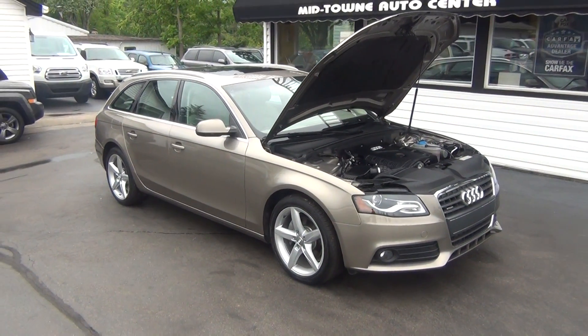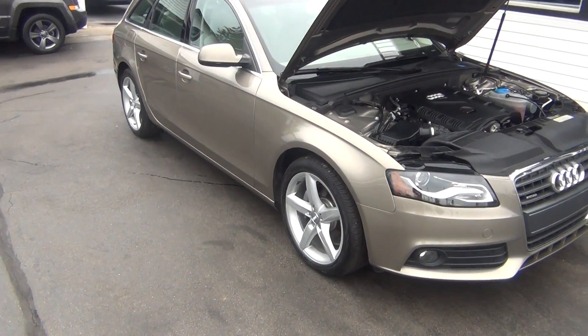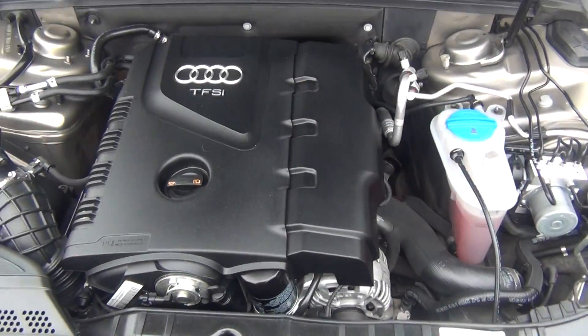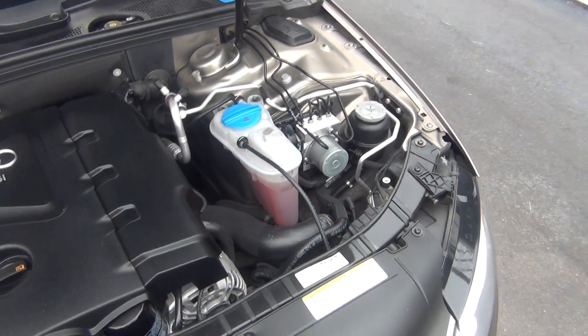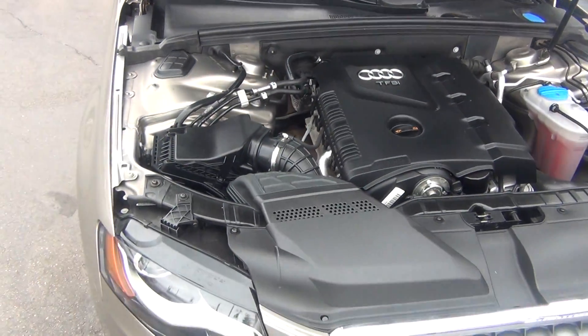Hello and welcome to Midtown Auto Center. My name is Paul and today I'd like to thank you for taking a look at our 2011 Audi A4 2.0 Turbo Quattro Premium Plus. I know that is a lot, but when I tell you this bad boy is a lot to take in — it has got every single bell and whistle you could ever want and it is absolutely pristine inside and out.